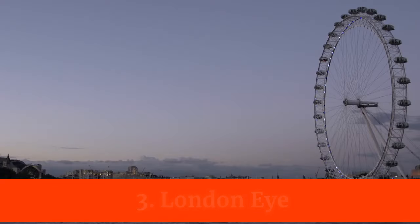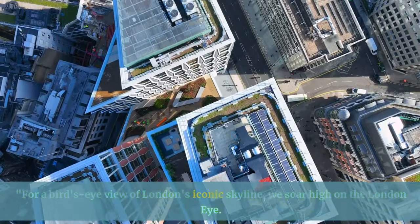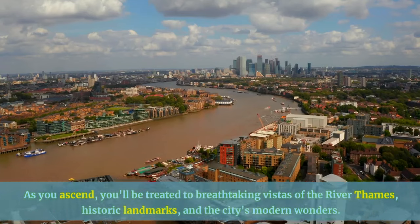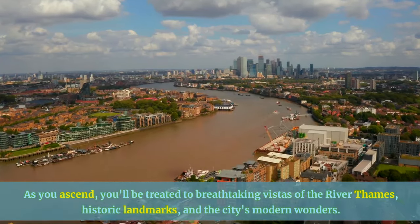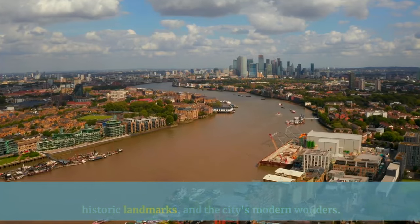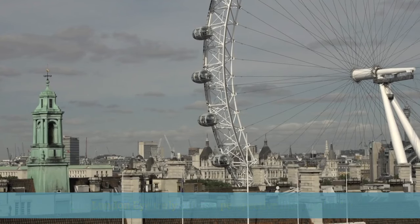For a bird's eye view of London's iconic skyline, we soar high on the London Eye. As you ascend, you'll be treated to breathtaking vistas of the River Thames, historic landmarks, and the city's modern wonders. The London Eye truly offers a perspective like no other.